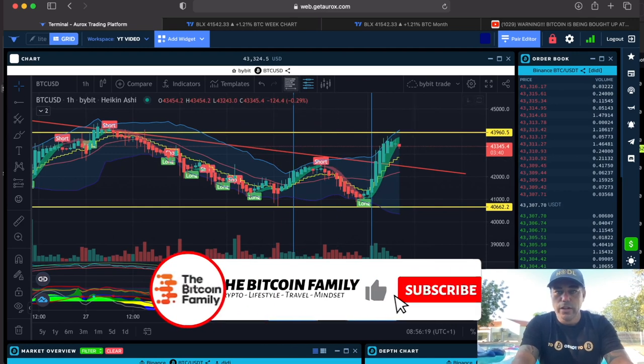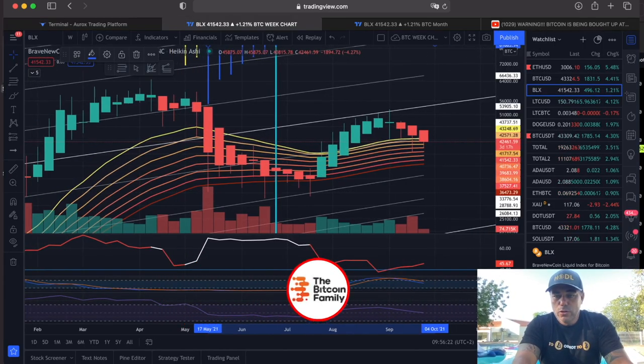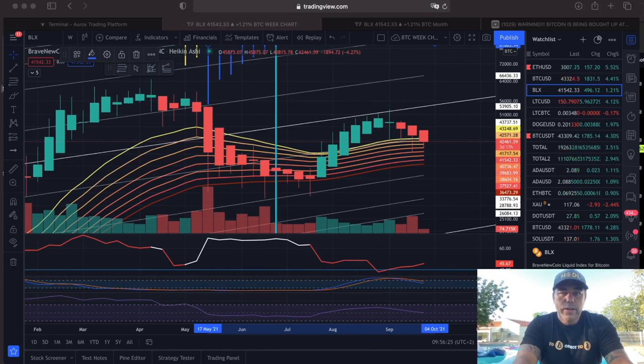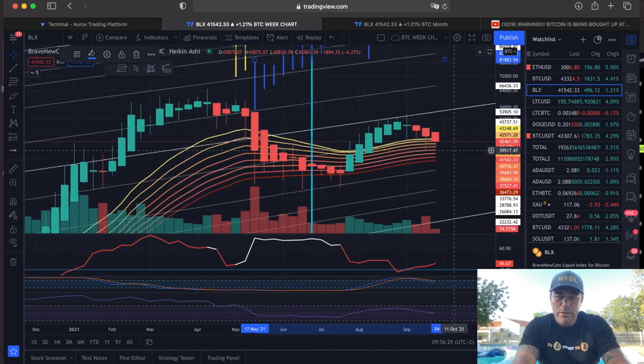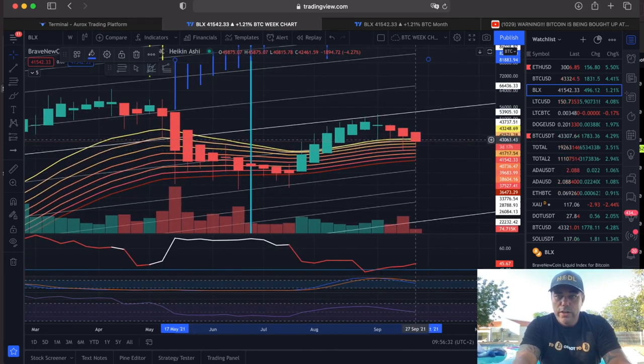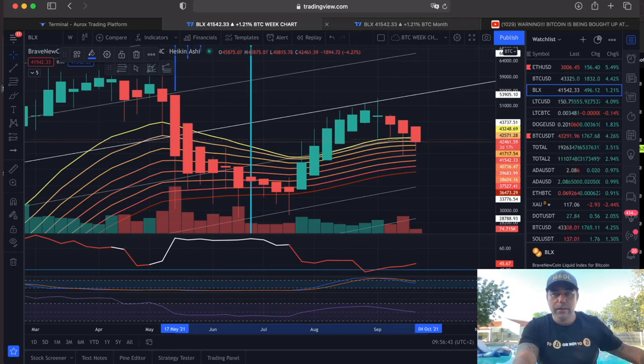Now let's quickly go to the weekly chart. The weekly chart is showing you exactly what I said yesterday — we need to close in three days and seventeen hours above that yellow line to stay very bullish. I believe that is going to happen.